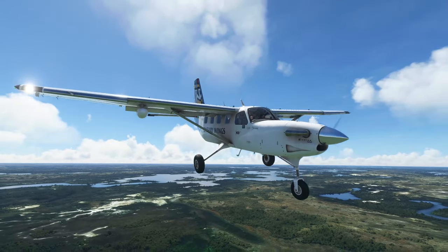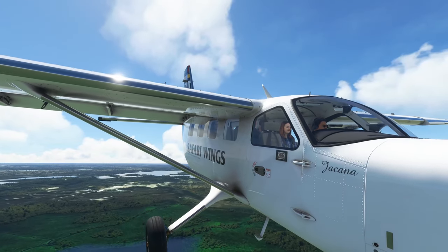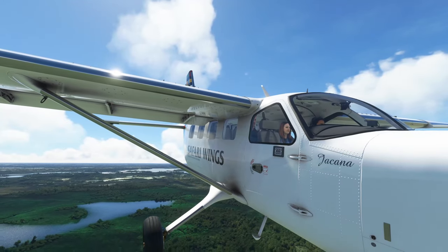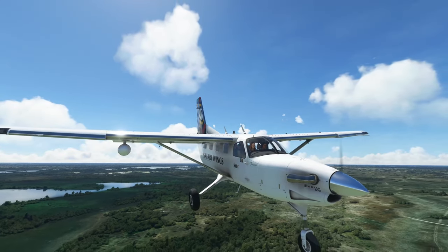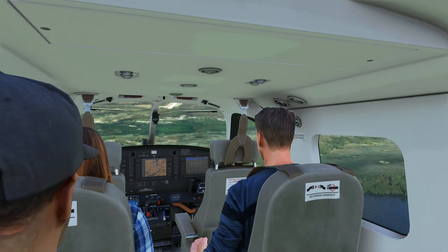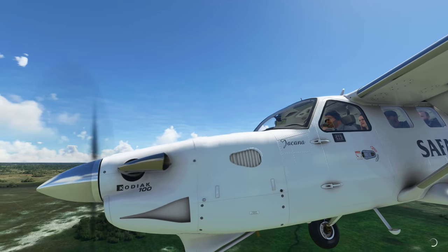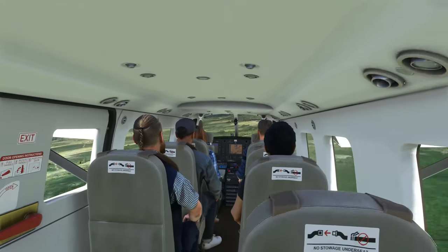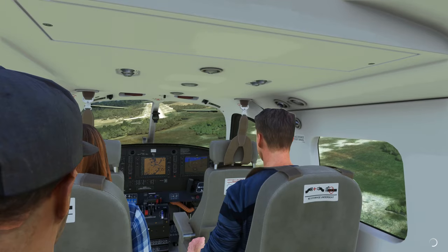So here we are in the Kodiak 100, moving along in the Safari Wings livery from SimWorks Studios, to go with the Okavango scenery. We're coming in to Kijera — quite a steep approach. Nice to see the passengers illustrated in the model. It's just a brilliant aircraft. It's probably one of the best aircraft in the sim at the moment, as we look at our approach coming into the airstrip at Kijera.